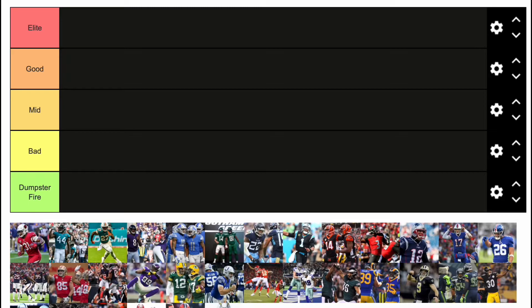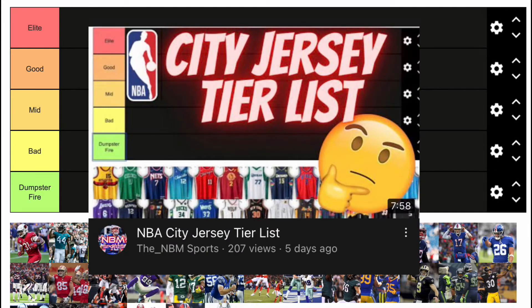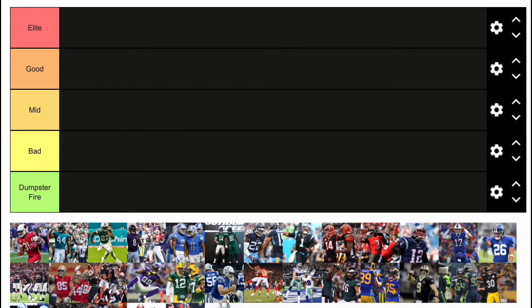A couple days ago, almost a week, we did an NBA city jersey tier list. That video did pretty well, so I'm going to do NFL jerseys right now — not city jerseys, just basically their uniforms as a whole. So let's get right to it.